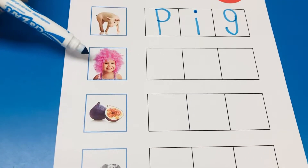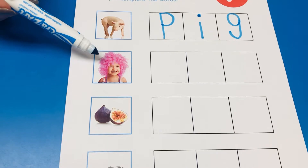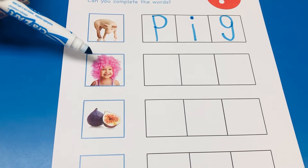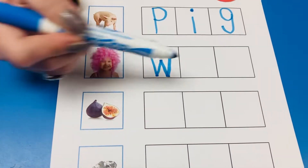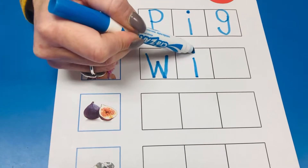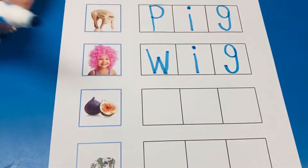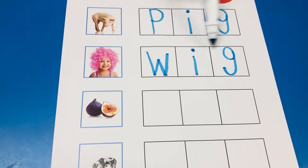This little girl looks funny because she's wearing a wig, isn't she? Wig. Can you guys help me spell wig? W-I-G. We did it! Thanks guys! W-I-G. Wig.